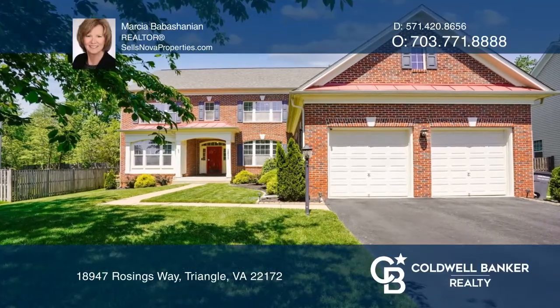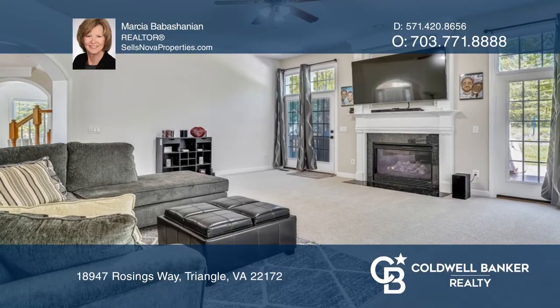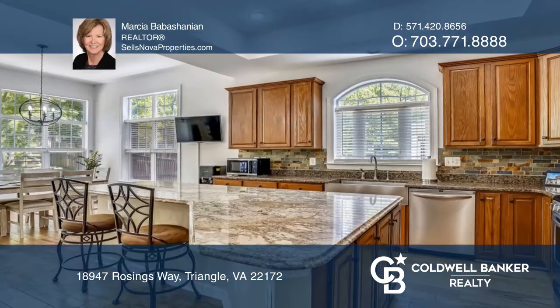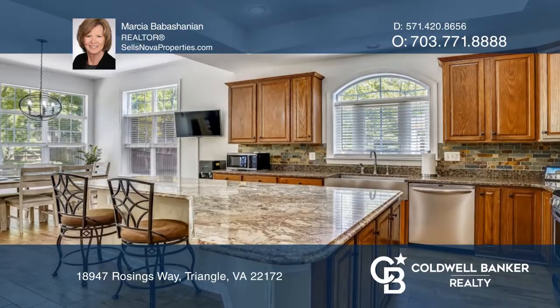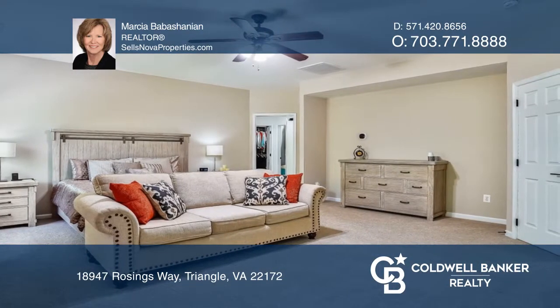This stunning three-level, four-bedroom, four-and-a-half-bath home has spared no detail. Soaring ceilings, arched doorways, and transom windows provide an abundance of natural light in this open floor plan.